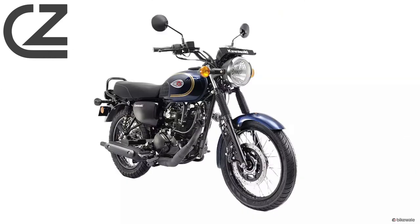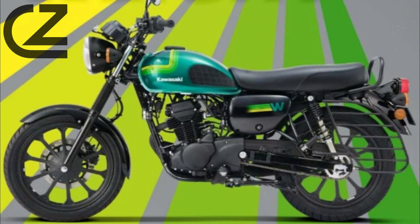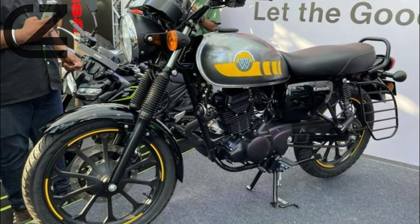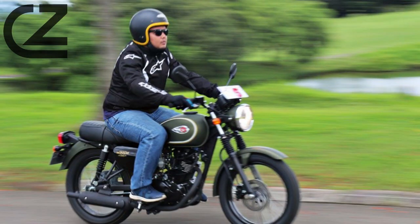Riders will appreciate the comfortable and upright riding position, making it suitable for both short city rides and longer journeys. The lightweight chassis enhances manoeuvrability, making the W175 agile and easy to handle in various riding conditions.